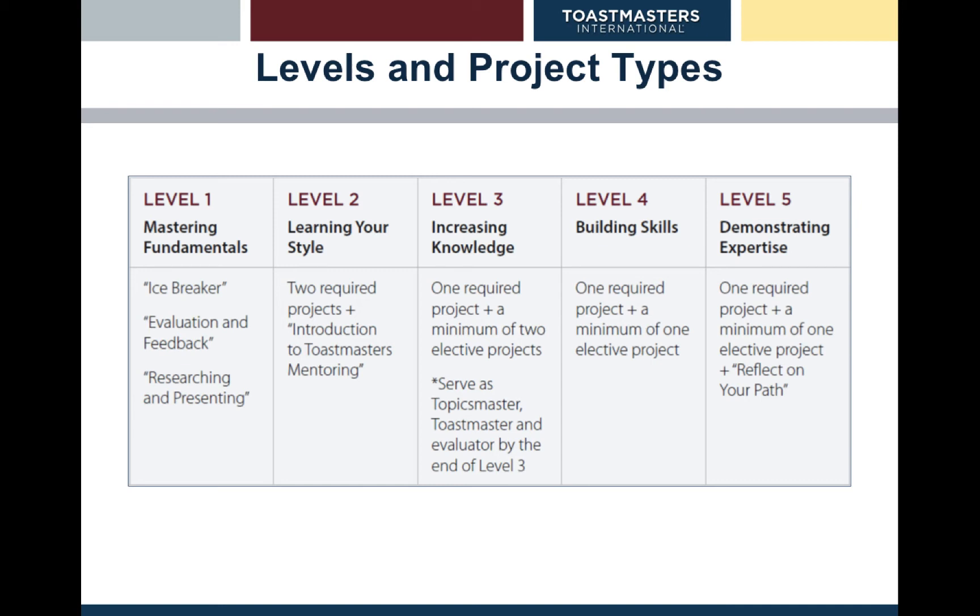Level one starts with an icebreaker. The next project is Evaluation and Feedback, which has two speeches to do. You give one speech, get feedback, and then essentially deliver the same speech but better — which is what a lot of professional speakers do. Finally, the third project under level one is about researching and presenting. So level one is quite similar to our Competent Communicator level.